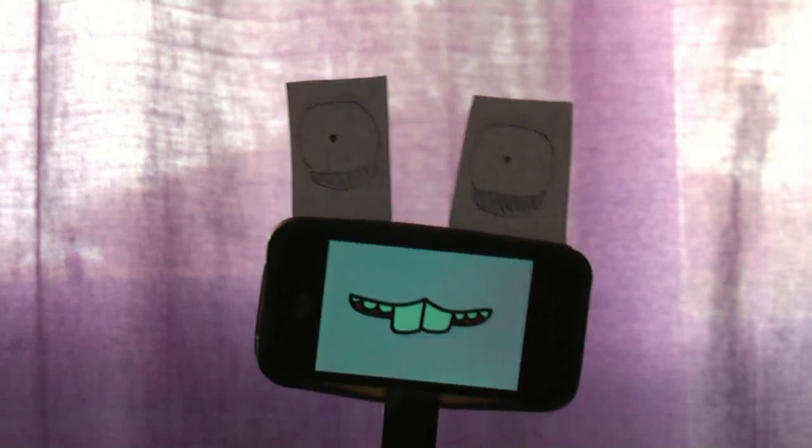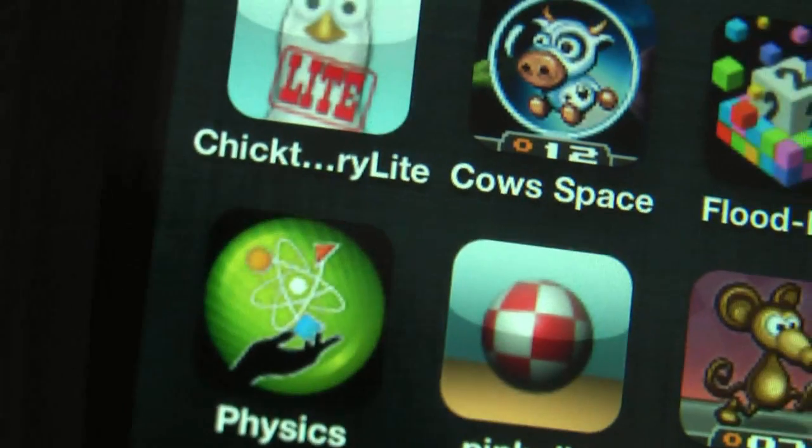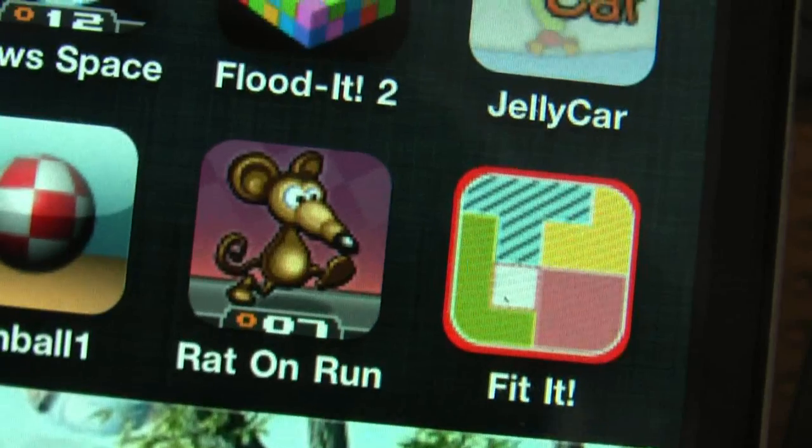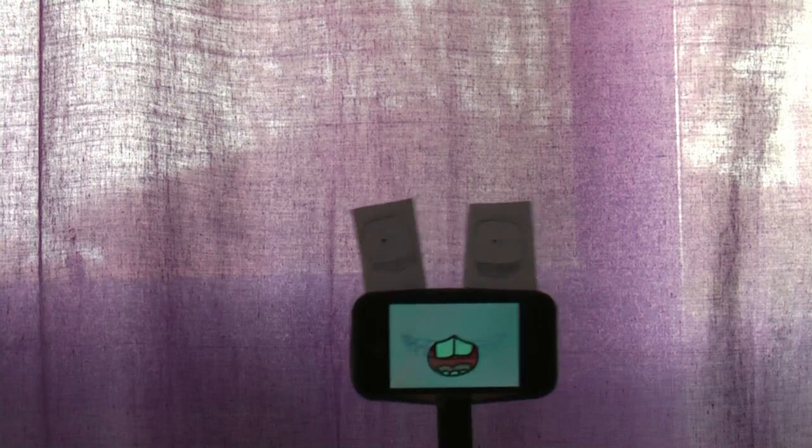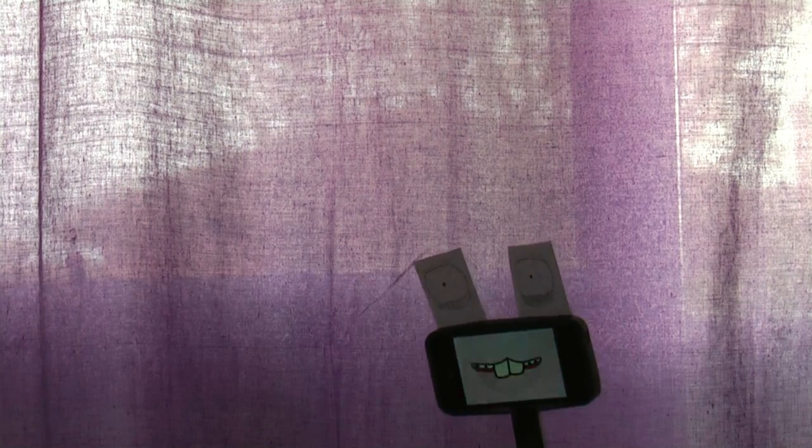So that's the five best apps on the iPhone: Finger Physics, Wikipanion, Metlink, Rat on the Run, and Sleep Cycle. There are loads of other great apps as well and I might be back to tell you about them some other time. That's all from me, Gav. I'll see you on Monday.